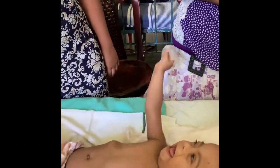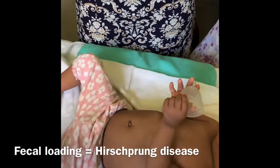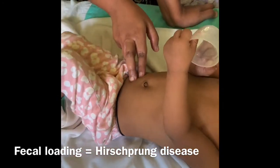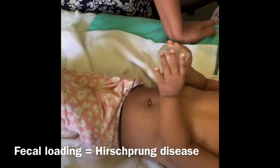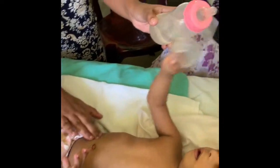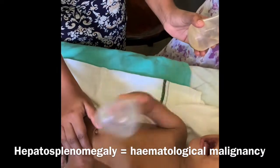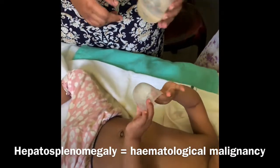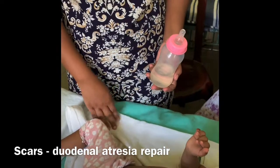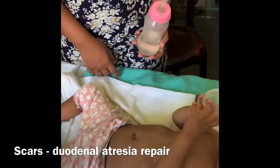What else would you like to check apart from the cardiovascular system? On abdominal examination, I am checking whether there are any fecal masses. There are no fecal masses. Why are you looking for hepatomegaly? Because in Down syndrome they can have hematological malignancies. Are there any scars in the abdomen? Looking for a duodenal atresia repair scar.